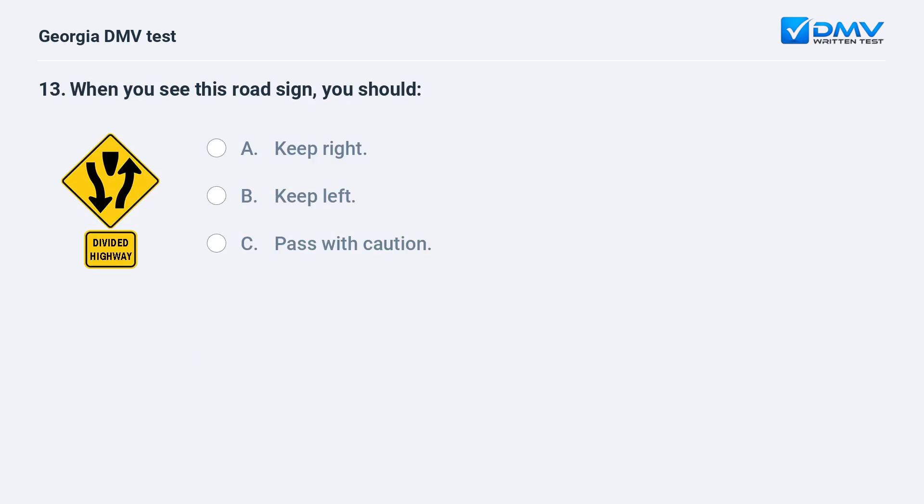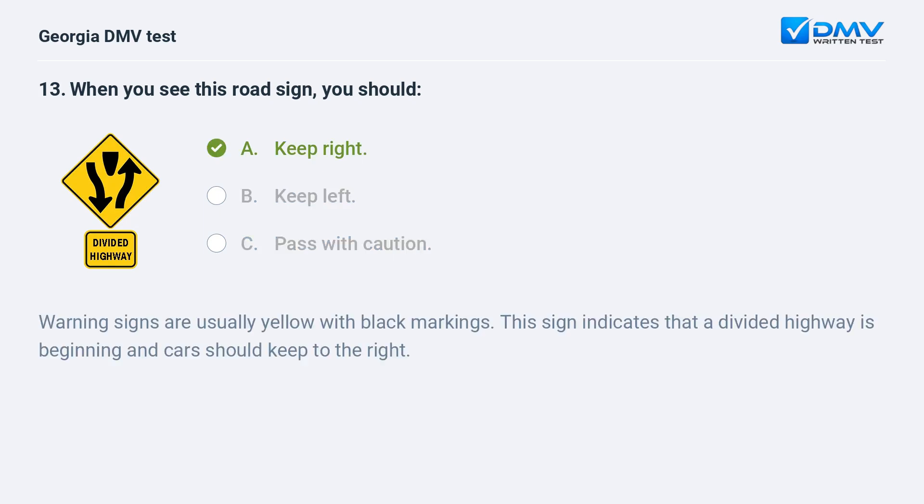When you see this road sign, you should A. Keep right. B. Keep left. C. Pass with caution. A. Keep right. Warning signs are usually yellow with black markings. This sign indicates that a divided highway is beginning and cars should keep to the right.